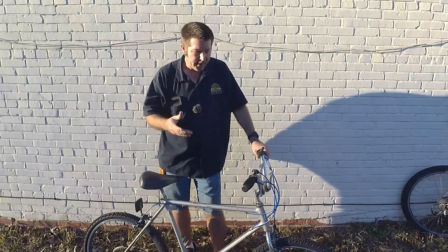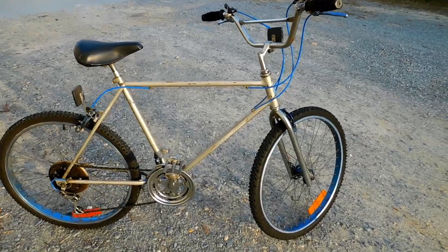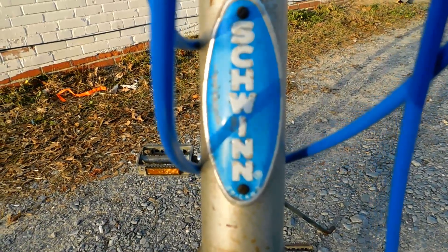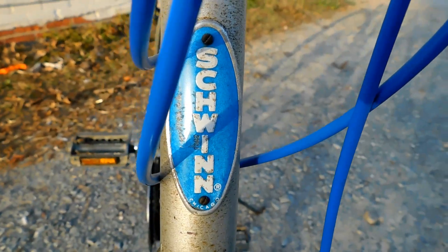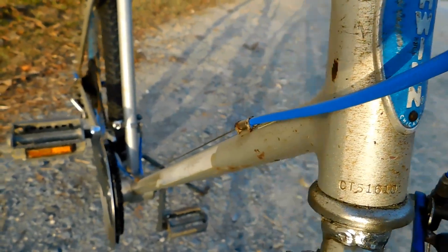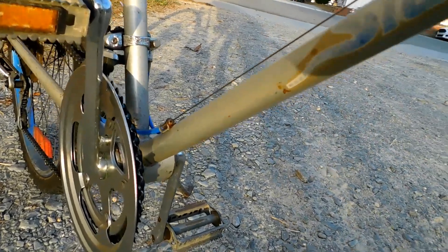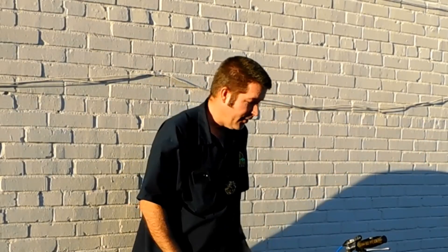Today's bike of the day is this 1982 Schwinn Sidewinder. These are very hard to come by because, well, they bombed. Schwinn did not put their heart and soul into this bike when they were designing it, because back then Schwinn said that mountain biking was just a fad.